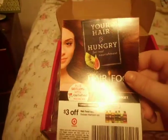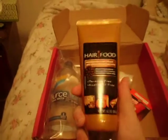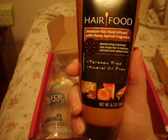And a coupon for Hair Food from Clairol. Nice, I have not seen Hair Food in store. Here's the Hair Food product — moisture hair mask infused with honey and apricot.